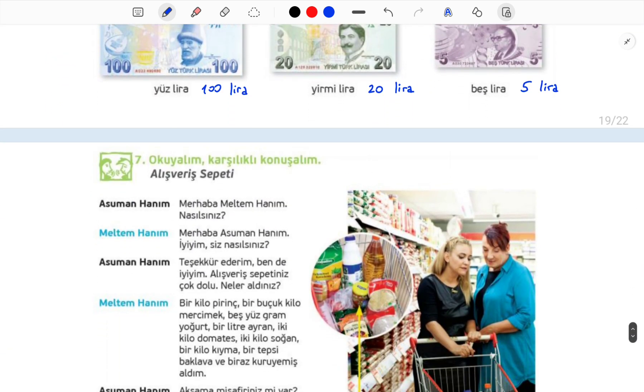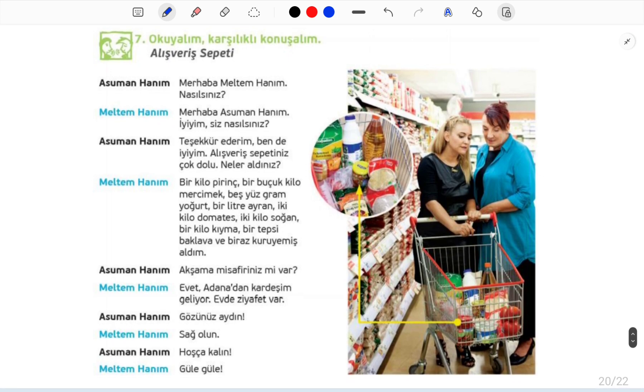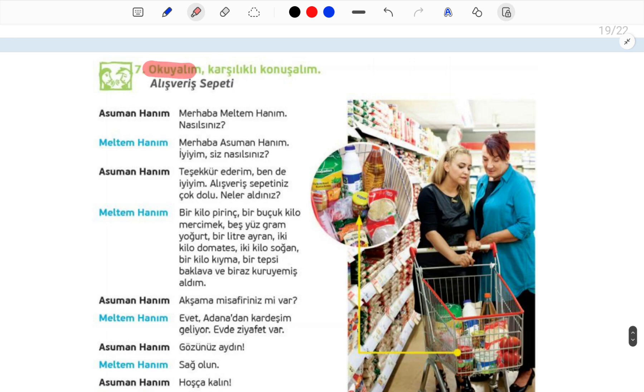Devam edelim. On this page we will do 'let's read and have a conversation' activities. Okuyalım means let's read. Karşılıklı konuşalım means conversation. Alışveriş sepeti is shopping cart.